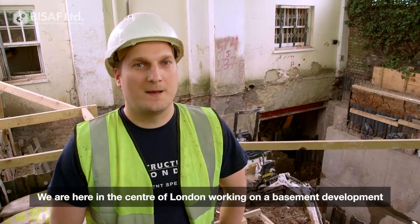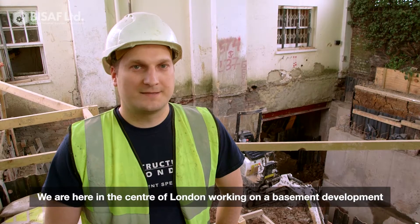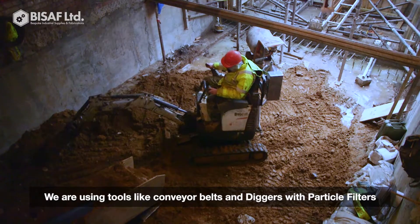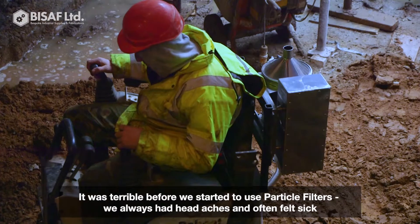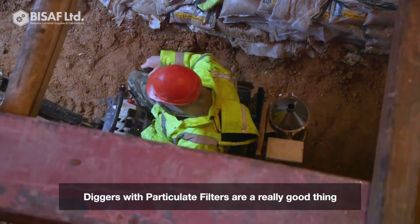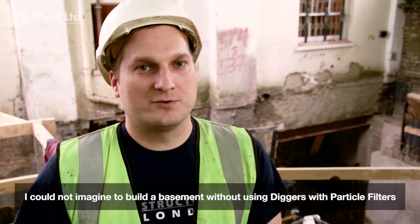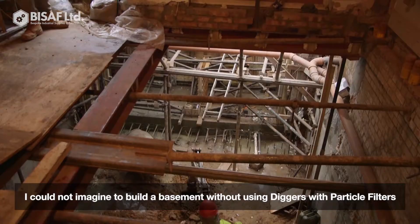My name is Chris. I'm working for a basement company. We are now in the centre of London. We are using tools such as conveyor belts, also the digger machine with the particle filter. Before it was really terrible — we had problems with headaches and we were still sick. I think the digger machine with the particle filter is a really good thing and I just couldn't imagine digging the basement without the digger machine with the filter.